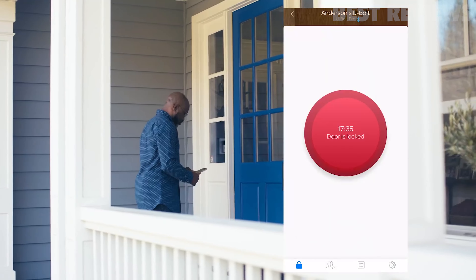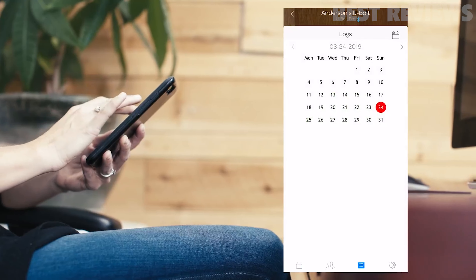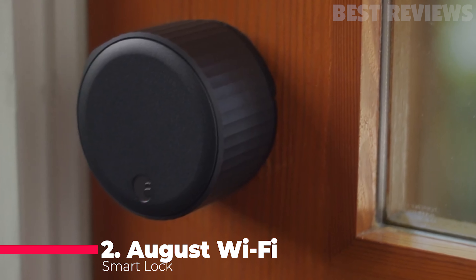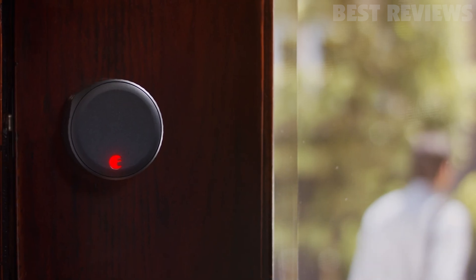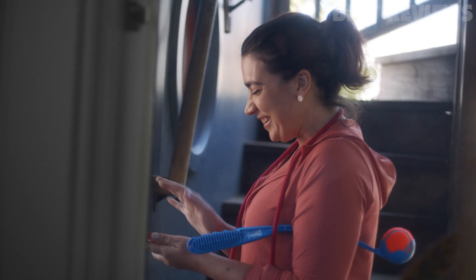All of these improvements, along with its support for third-party integrations, make the U-Bolt Pro Wi-Fi our Editor's Choice winner for smart locks. Number 2: August Wi-Fi Smart Lock. The new August Wi-Fi Smart Lock is the company's smallest model to date, and it's the first to offer embedded Wi-Fi. It also supports Amazon Alexa,